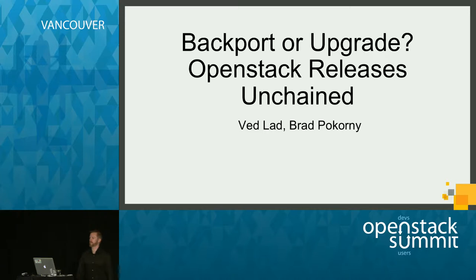We'll go ahead and get started. Thanks everyone for coming today. Today we're going to be talking about backport or upgrade decisions and unchaining OpenStack releases. Please hold your questions till the end. We'll have about five or ten minutes for questions at the end of the presentation.